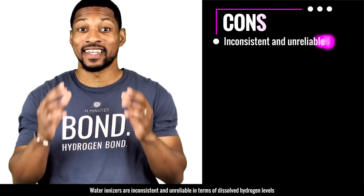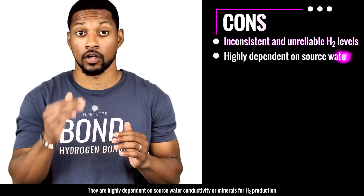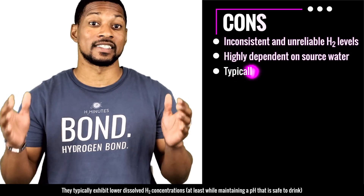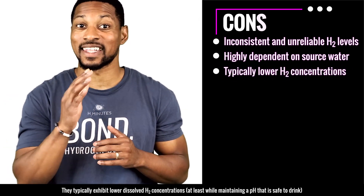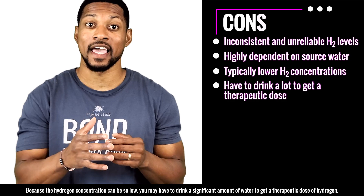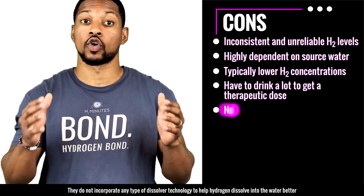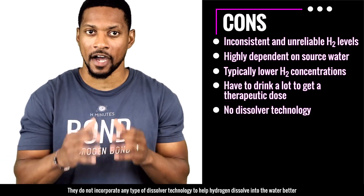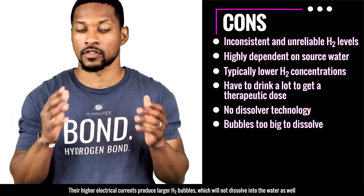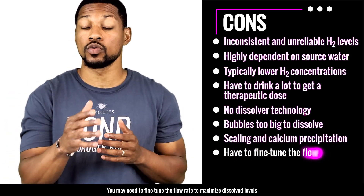Now for the cons: water ionizers are inconsistent and unreliable in terms of dissolved hydrogen levels. They are highly dependent on source water conductivity or minerals for H2 production. They typically exhibit lower dissolved H2 concentrations, at least while maintaining a pH that's safe to drink. Because hydrogen concentrations can be so low, you may have to drink a significant amount of water to get a therapeutic dose. They do not incorporate any type of dissolver technology to help hydrogen dissolve into the water better. The higher electrical current produces larger H2 bubbles, which will not dissolve into the water as well.